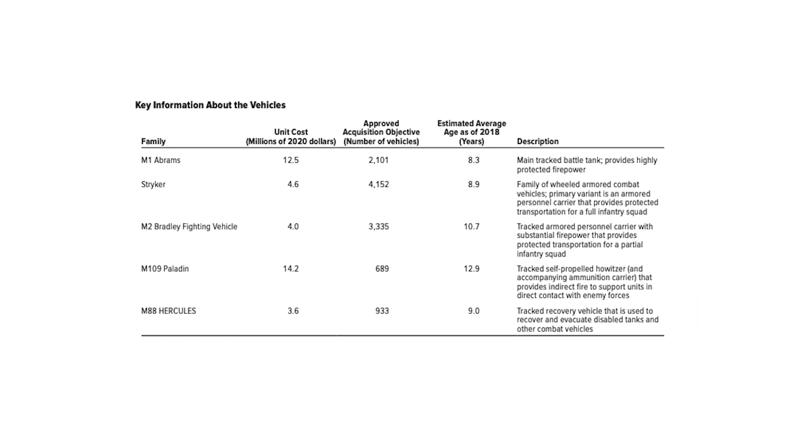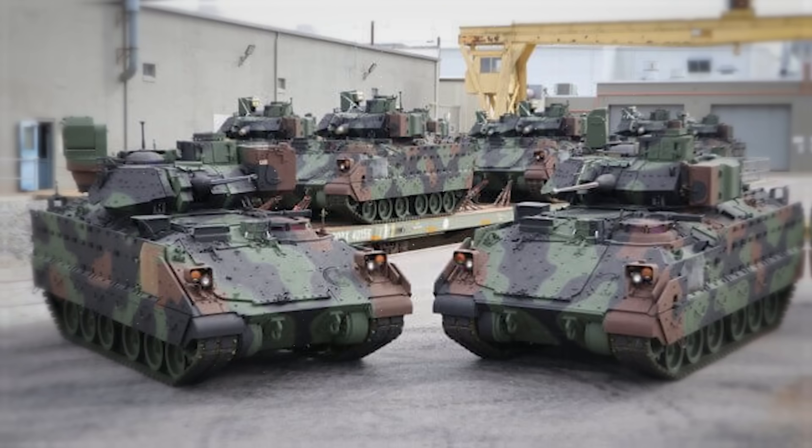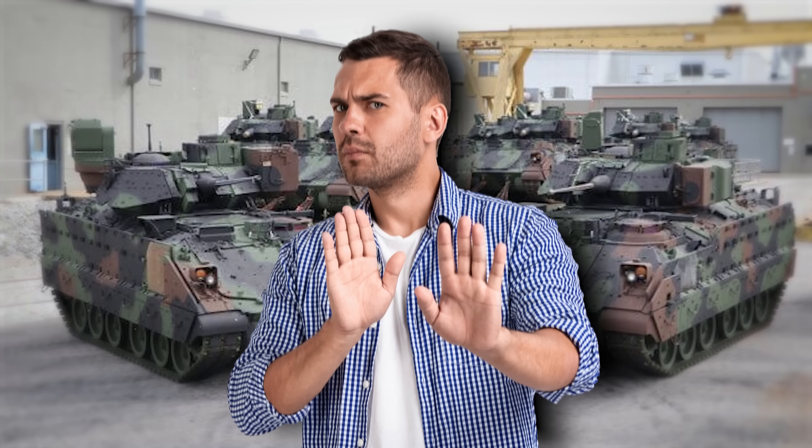According to the Congressional Budget Research document, the average age of these Bradleys is about 10.2 years old. And just how different is the M2A4 Bradley from the older versions? It's basically an entirely different vehicle — so don't deadname it.